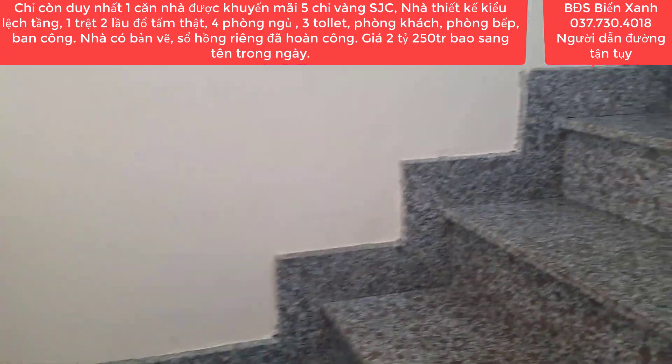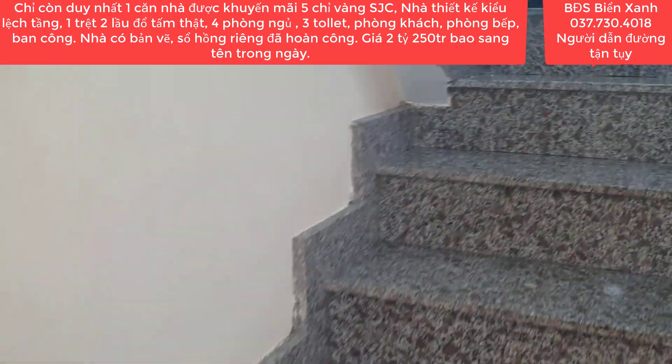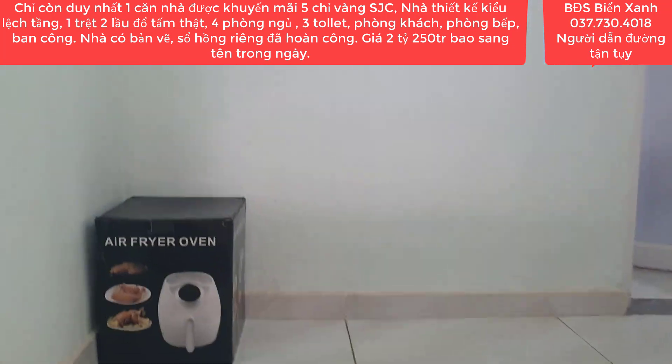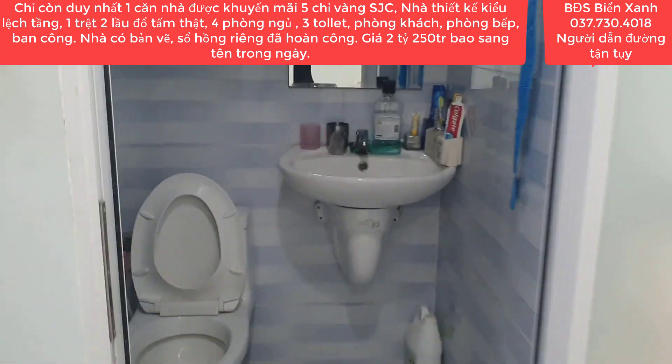Cô chú muốn bán để xoay sở công việc khác. Do lớn tuổi rồi cũng có nhiều nhà quá, và nhà tới 1 trệt 2 lầu nên dọn dẹp cũng khá là cực. Đây là nhà xây lệch tầng quý anh chị nhé.